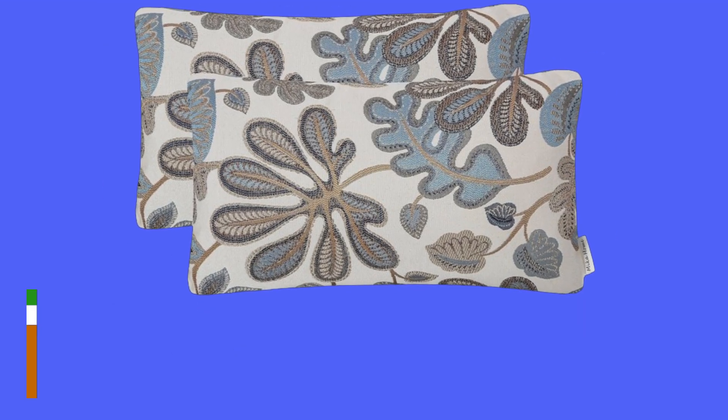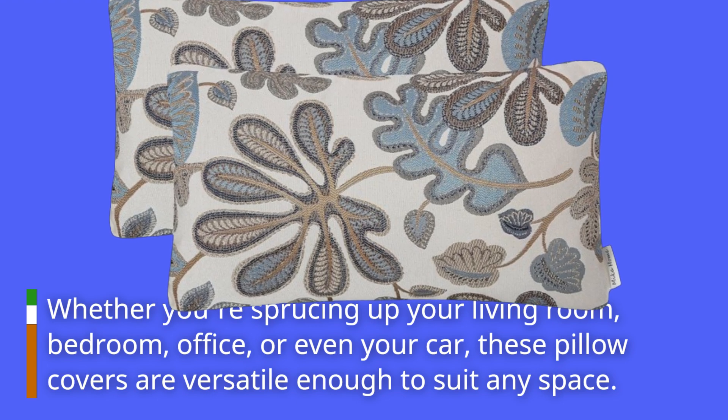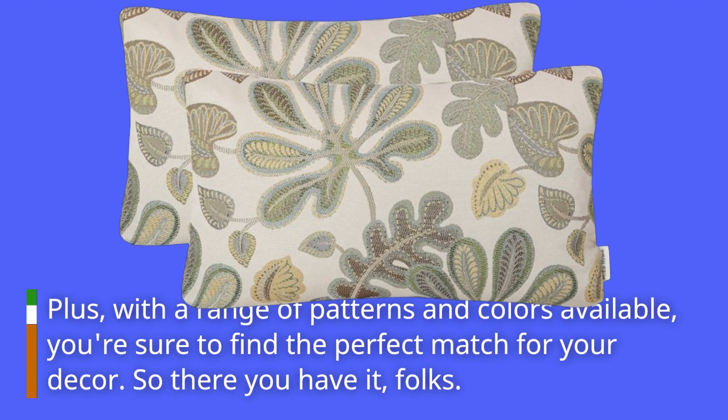Whether you're sprucing up your living room, bedroom, office, or even your car, these pillow covers are versatile enough to suit any space. Plus, with a range of patterns and colors available, you're sure to find the perfect match for your decor.